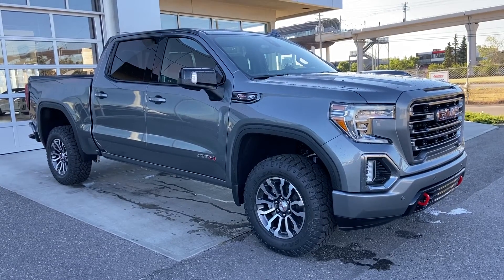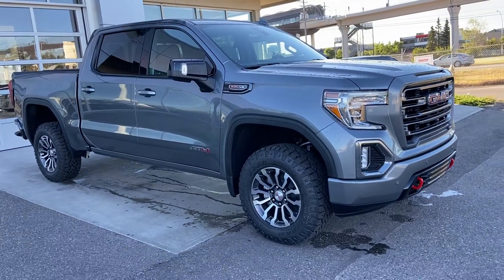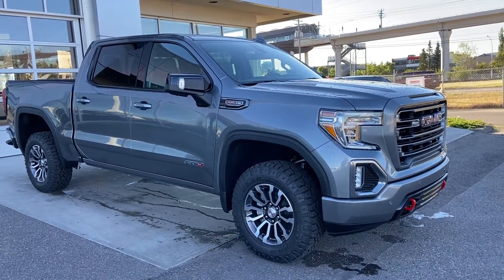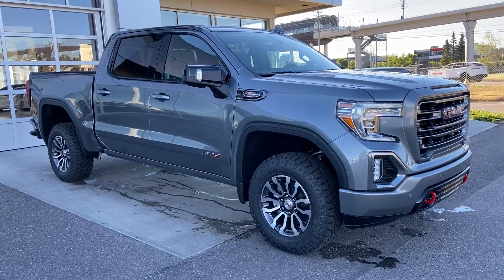Thank you for taking the time to watch this brief walk-around video on the brand new 2020 GMC Sierra AT4. If this is your next off-road ready Crew Cab V8 pickup truck, come and see us here at GSL GM City or shop online at gslgmcity.com.